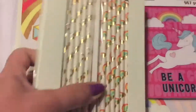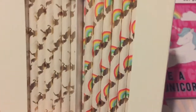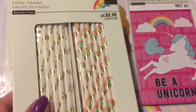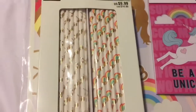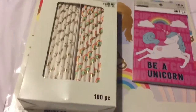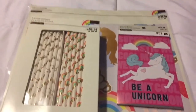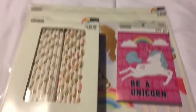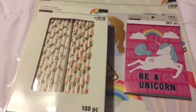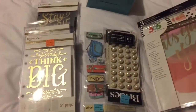The only other thing I found with unicorns were these straws and they have little unicorns on them and little rainbows with gold clouds, so I thought those would make some cute little decorations. That's my little bit of this haul - thank you all for watching, stay tuned for the next video because I got a whole bunch of paper for a steal. Give me a thumbs up and subscribe!